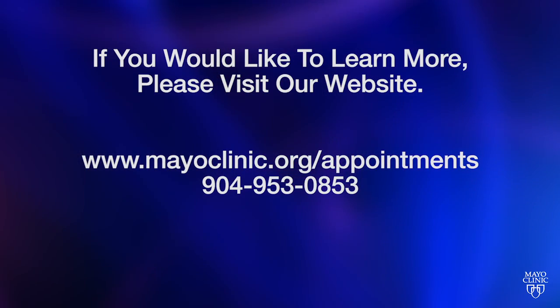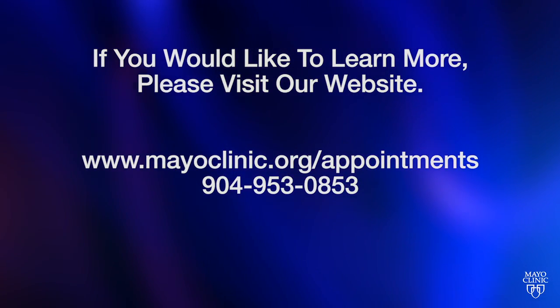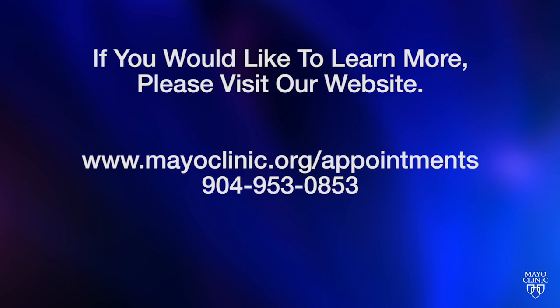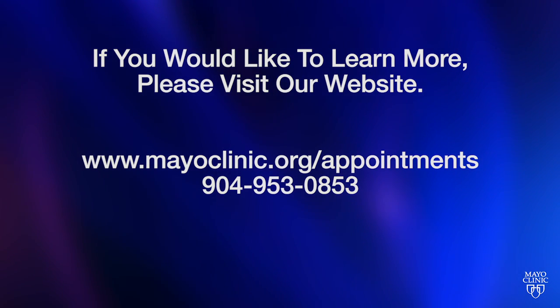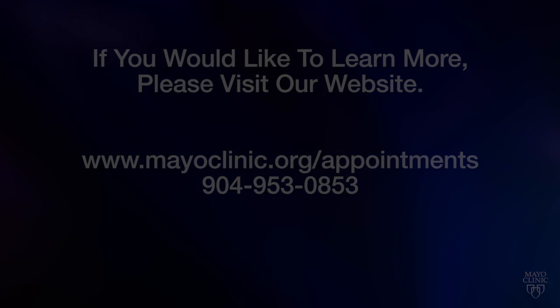I am proud to say that our team at Mayo is extremely supportive of high-quality care, education, and clinical research. If you would like to learn more, please feel free to visit our website to understand more about how the Pulmonary Hypertension Center at Mayo Clinic in Florida can participate in your care. Thank you.